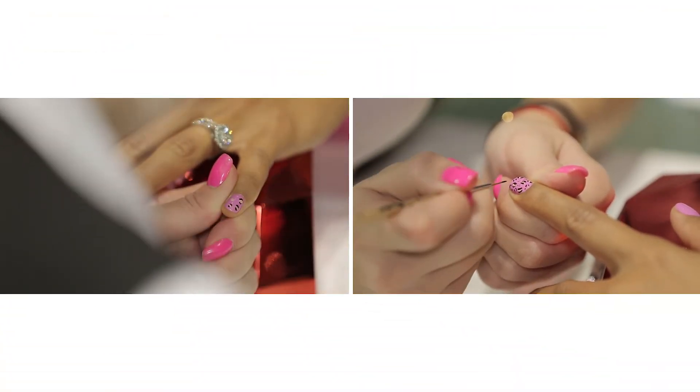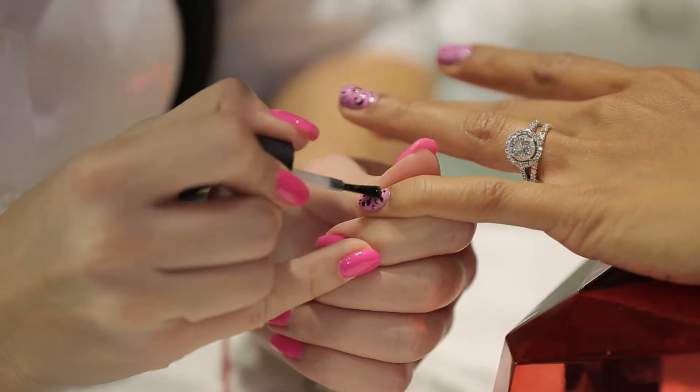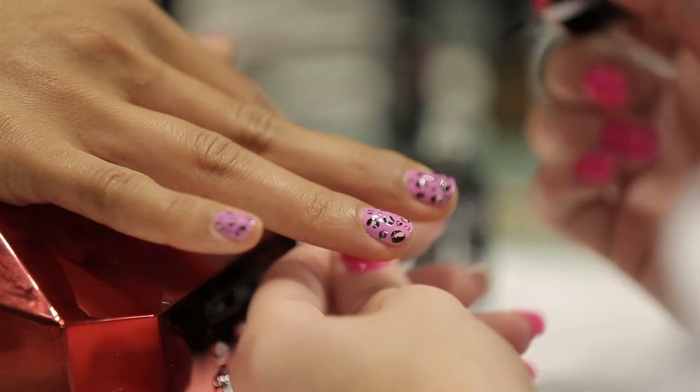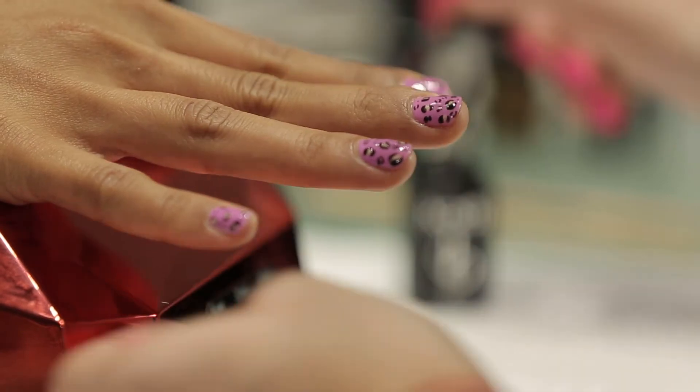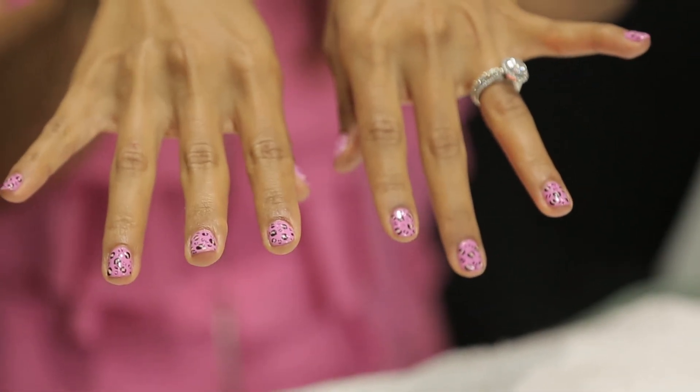I think the secret is figuring out what design you want and knowing what your outfits are going to be in the next couple of days and what your plans are, because you want to choose a design that will actually go with a lot of different occasions. So if you choose to do only a few of your nails, you can also try out different designs instead of choosing one pattern for all of them. Now that I'm done with my nails, I'm sure you're looking forward to seeing what's happening with the hair transformation — let's go take a look.